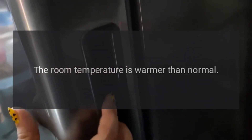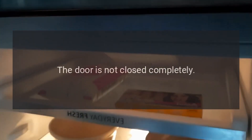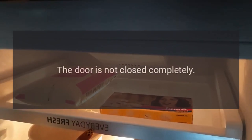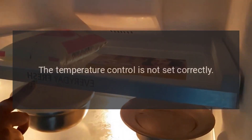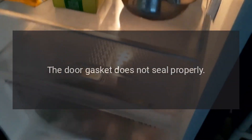Turns on and off frequently. The room temperature is warmer than normal. A large amount of food has been added to the refrigerator. The door is opened too often or is not closed completely. The temperature control is not set correctly. The door gasket does not seal properly. The refrigerator does not have the correct clearances.